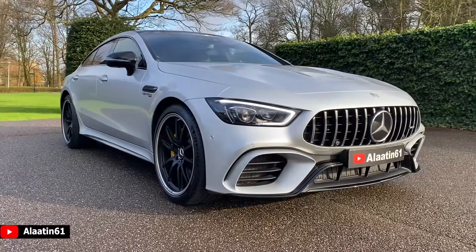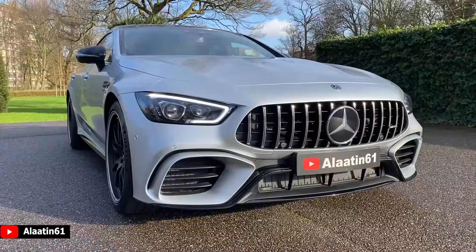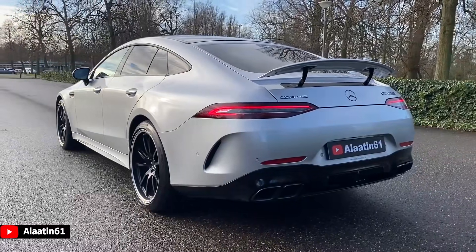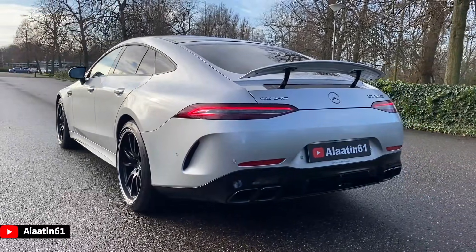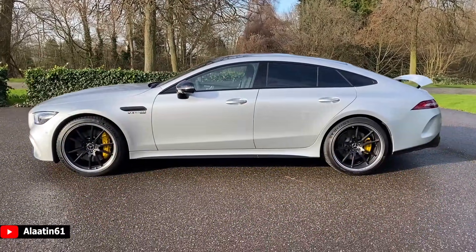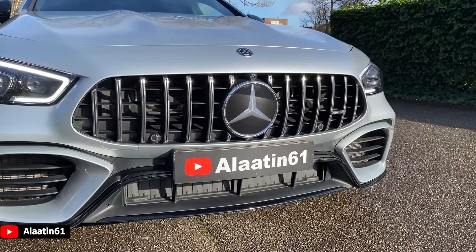Hello everyone, thanks for watching Alaatin61. Today we will look at the most powerful Mercedes AMG available on the market now. This is the Mercedes AMG GT 4-door Coupe 63 S 4MATIC. This is the most powerful AMG available, as I said.